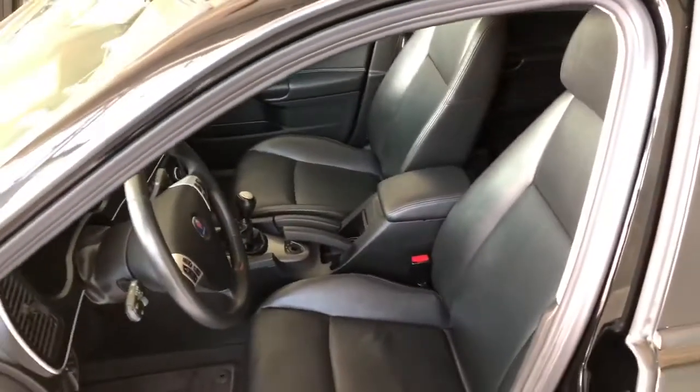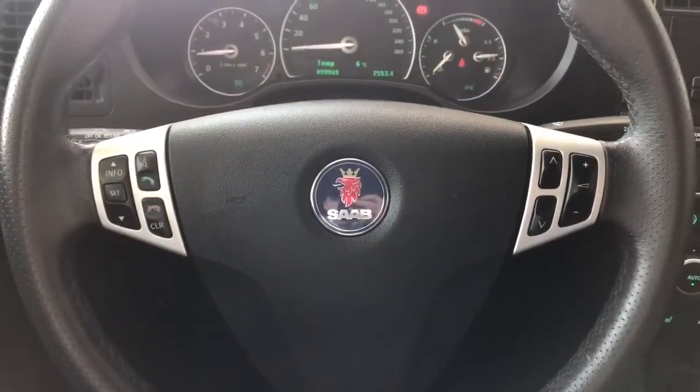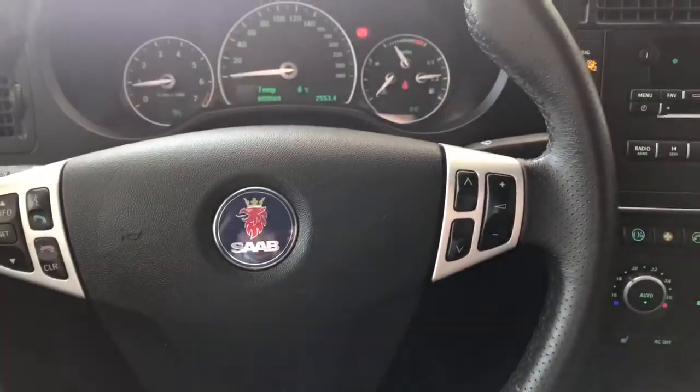Inside, the Saab comes equipped with black leather seating. On the steering wheel you have your controls for calling and voice recognition. You have your audio controls on the right side.